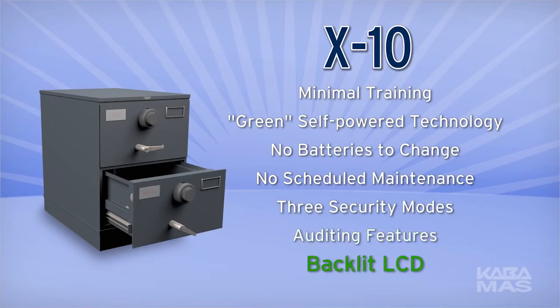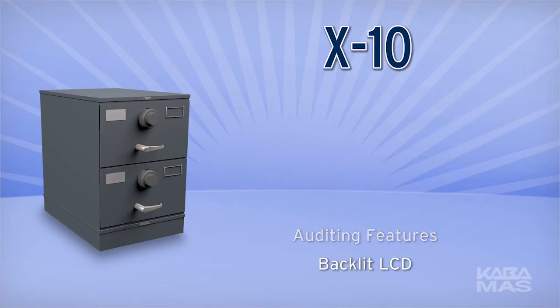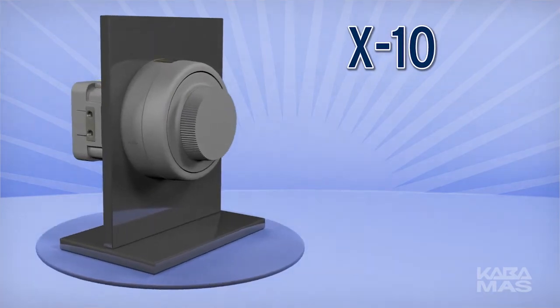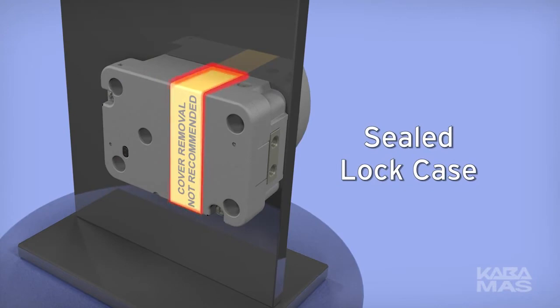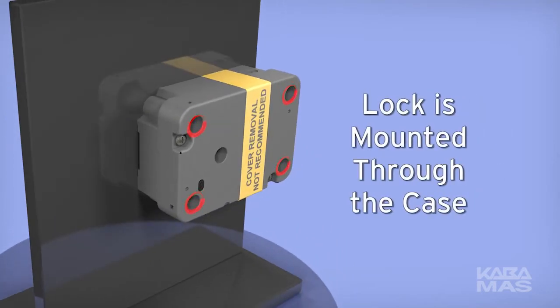All X-10 locks will be manufactured with a backlit LCD as a standard feature. The X-10 has been designed to enhance the user features while improving security. For example, the lock case is now sealed. This improves security by protecting the internal electronics and mechanisms, and also simplifies installation by mounting the lock through the case.